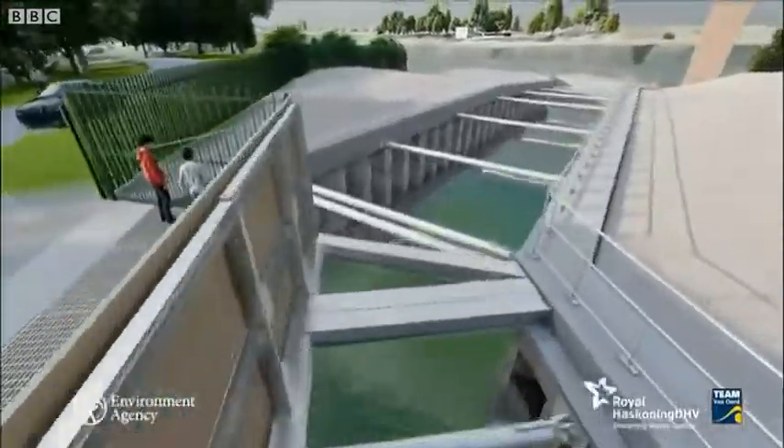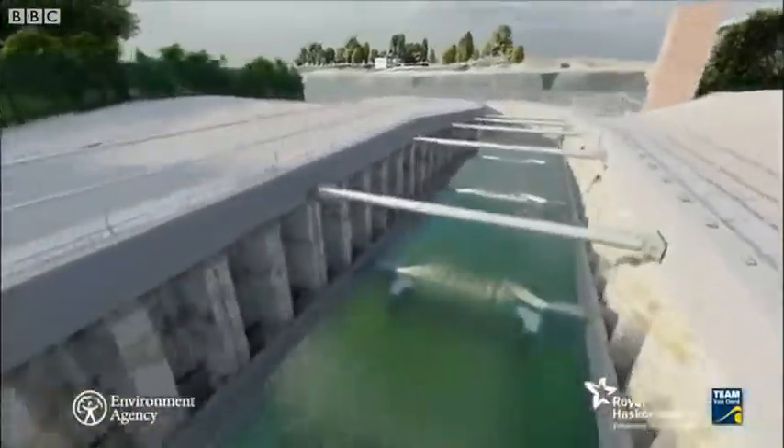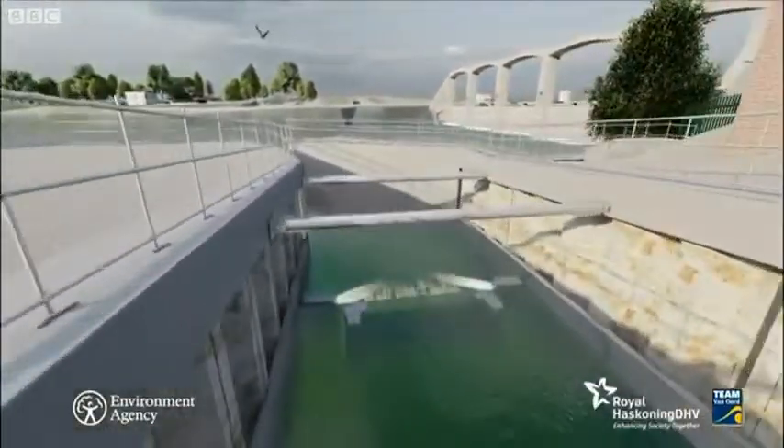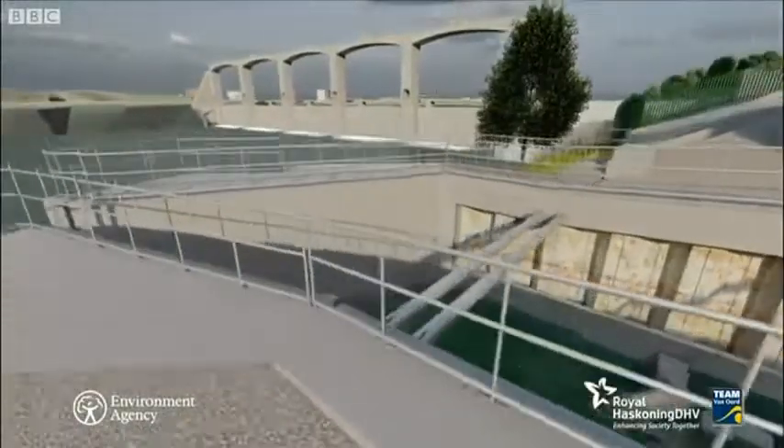Fish provide an important food source for other animals. This scheme will benefit wildlife throughout the region and beyond. Rachel Royce, BBC East Midlands Today, Nottingham.